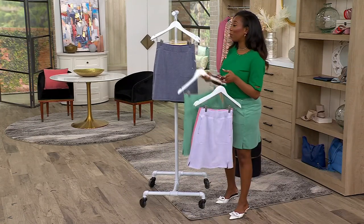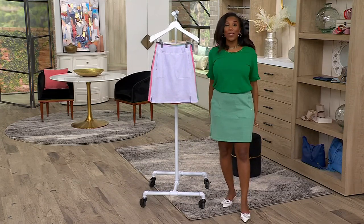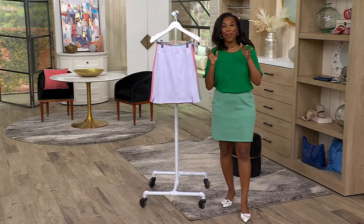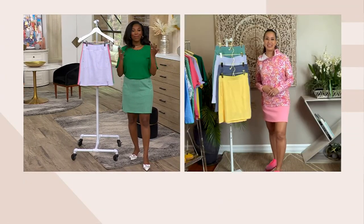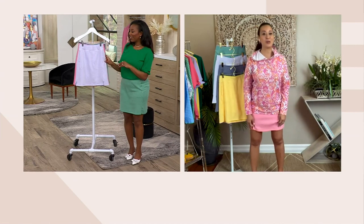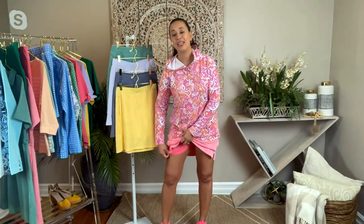Skorts are great, but there's a lot of things that can go wrong. The number one thing I don't like is when it looks like shorts in the back — like shorts in the back and then a little panel over the front. And I've also seen a lot of us running around in these little skorts but we're constantly pulling underneath because it's riding up on us.